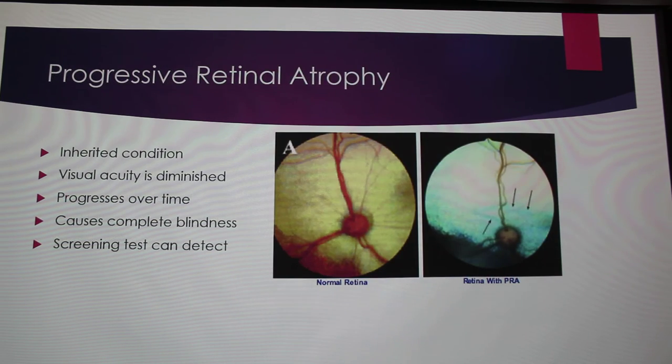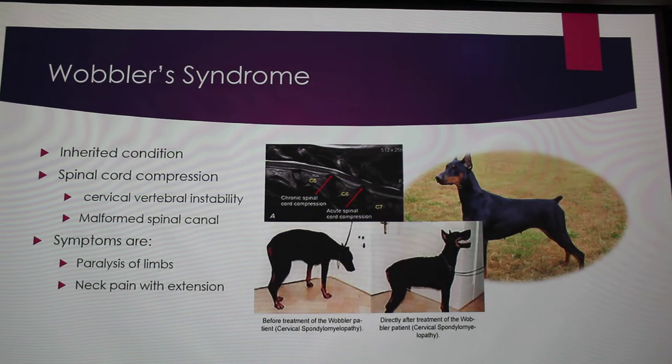The instructor noted that the compression is up in the neck region at C-5, C-6, and C-7, and asked whether there is a C-8. The answer is no — no animal, no mammal has a C-8.